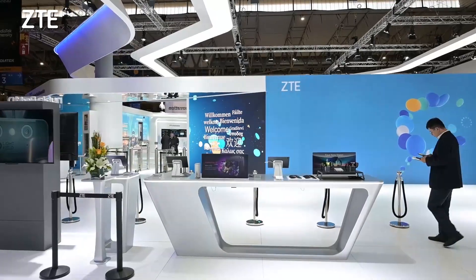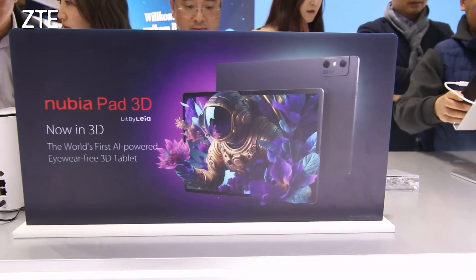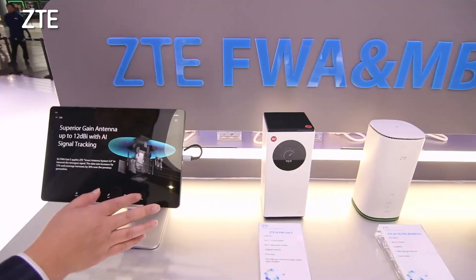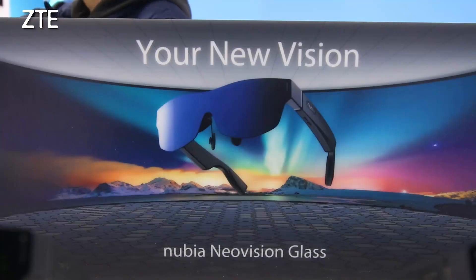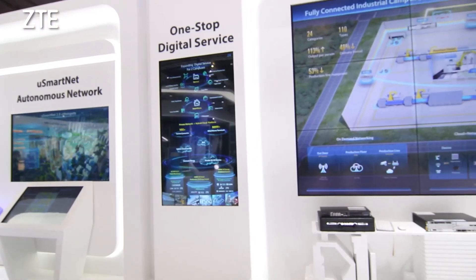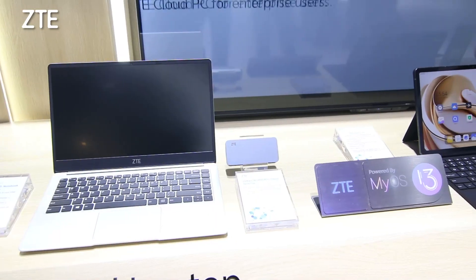Welcome to the last exhibition area of the ZT-Boat, but one of the most exciting. This is our Smart Life section, where you can experience our latest flagship terminals from our brands Axon, Nubia and Blade. But also look at the best in business lifestyle, connected home, smart home, and we even have things like IoT for vehicles and also IoT for industry.